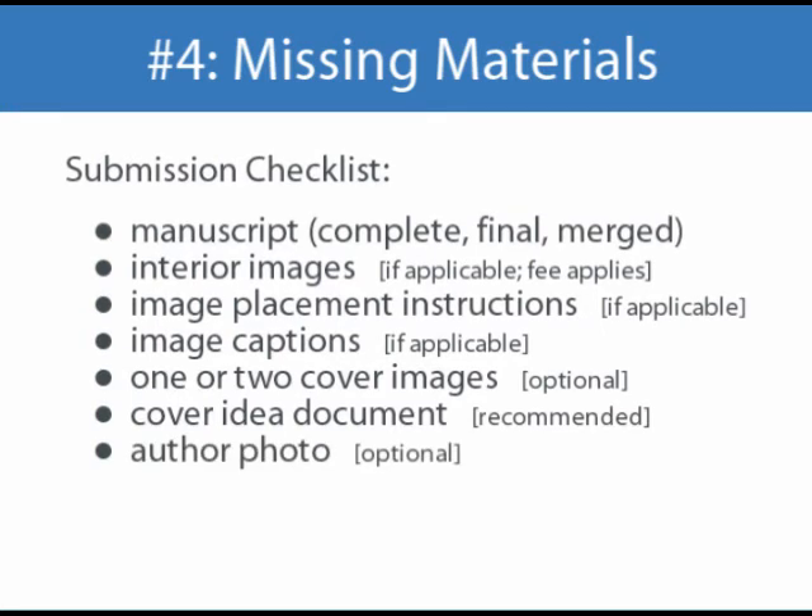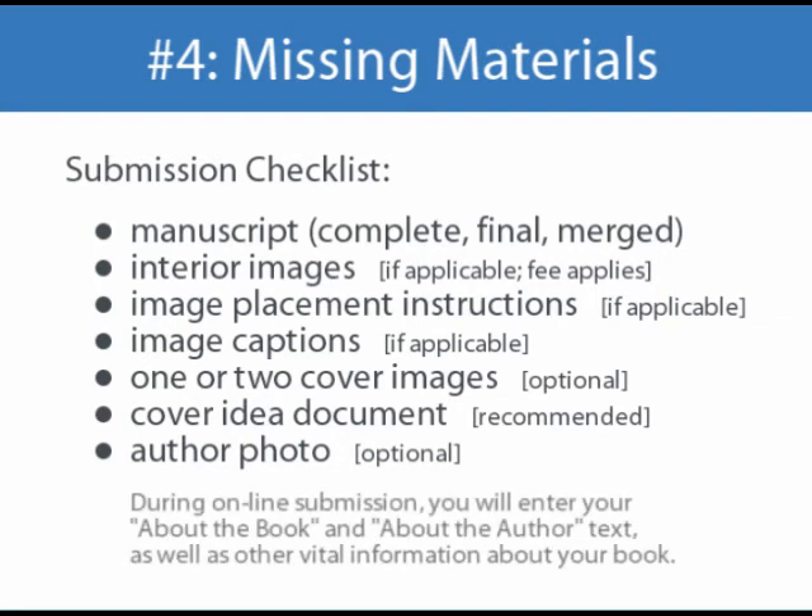If you would like to include your photo with your About the Author text, be sure to send a separate image file labeled Author Photo. Be sure the image meets the resolution and size requirements we discussed earlier. During our online submission process, you will be prompted to enter your About the Book synopsis and your About the Author text. After the submission process, if you feel there are any other materials or information that need to be submitted in order for us to complete production of your book, contact your representative and let them know.